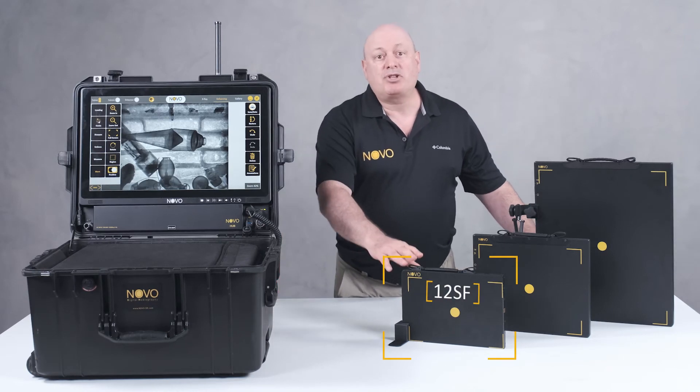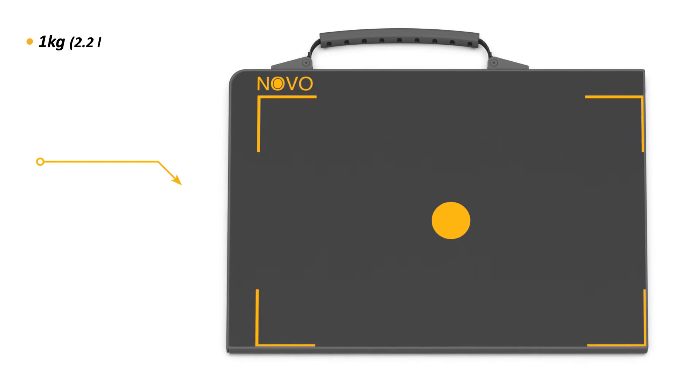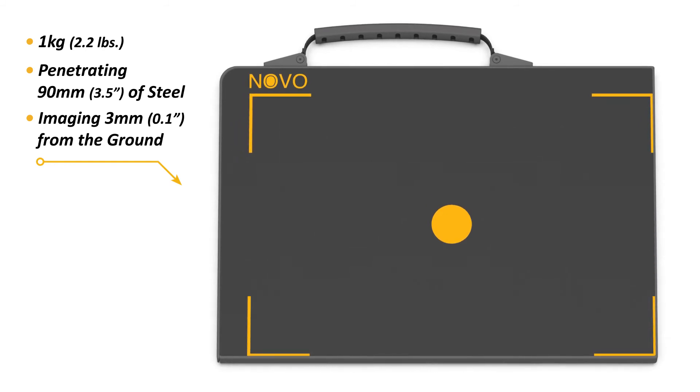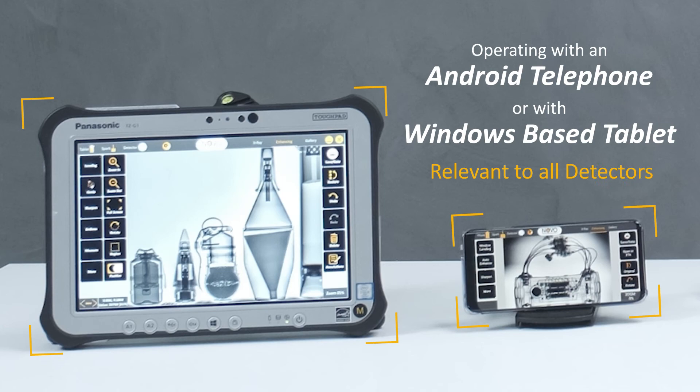Now, the new Shadow 12 SF panel joins the lineup at just 1 kg of weight, penetrating the same 90 mm of steel. Imaging just 3 mm from the ground and operating with either an Android telephone device or Windows-based tablet.